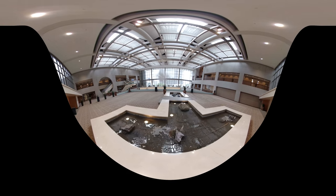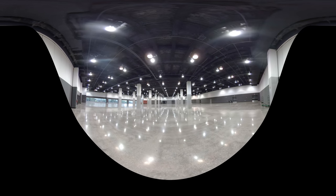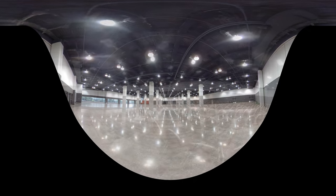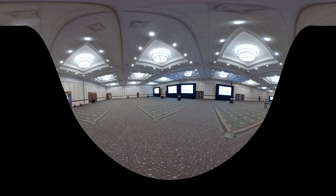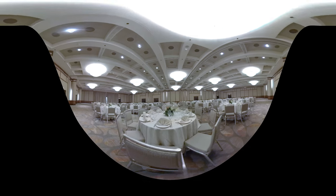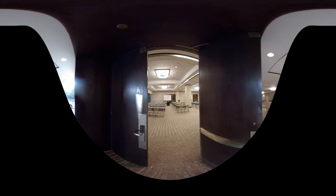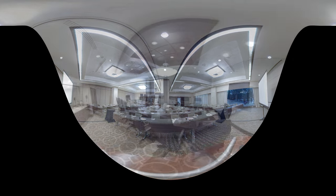Our meeting space possibilities are endless, accommodating groups of any size. The Crown Center exhibit hall offers 52,000 square feet of meeting space, and our Sheraton Ballroom features 18,000 square feet of additional meeting space. Between the Westin and Sheraton and Sheraton Inn Crown Center, we have over 1,450 guest rooms and 150,000 square feet of meeting space.